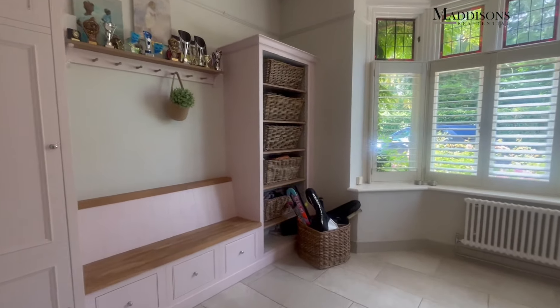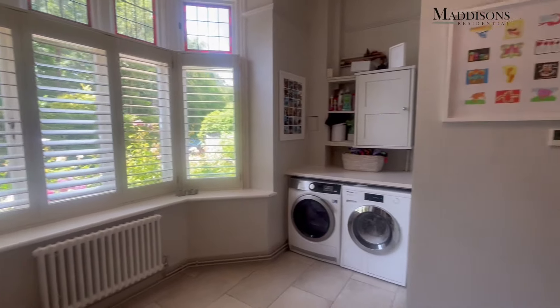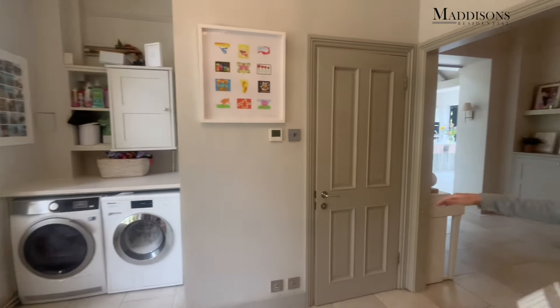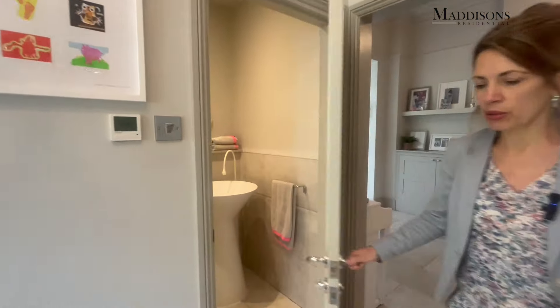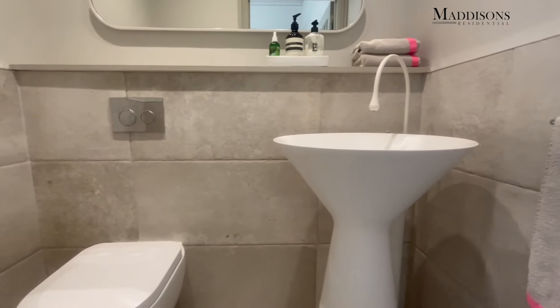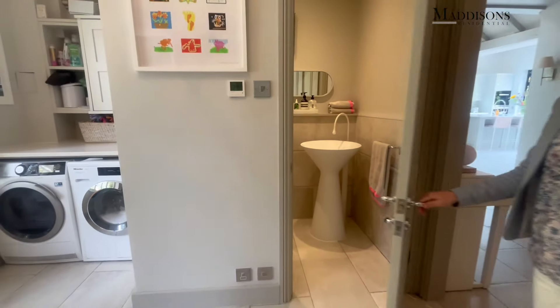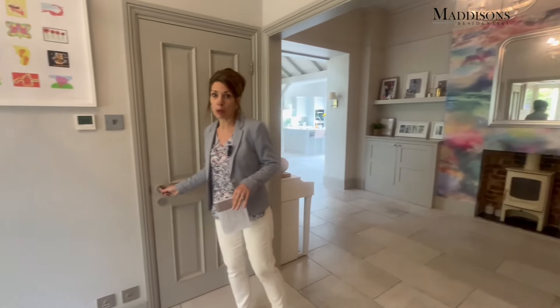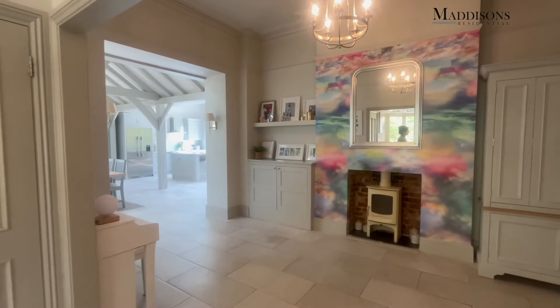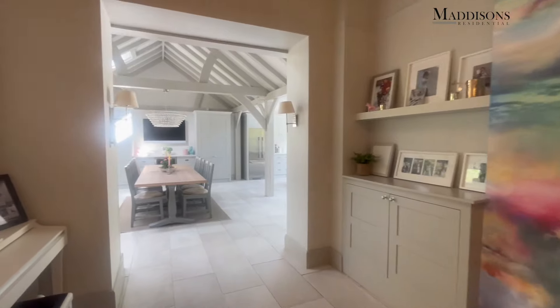You could easily put doors on here to section this off but the current owners like having it open. You can see you've got space for a washer and dryer and then there's a handy WC tucked away in there. Very beautifully presented - lots of useful storage for a busy family, you could have shoes, sports bags etc. And those lovely period features again like the big bay window are beautiful.